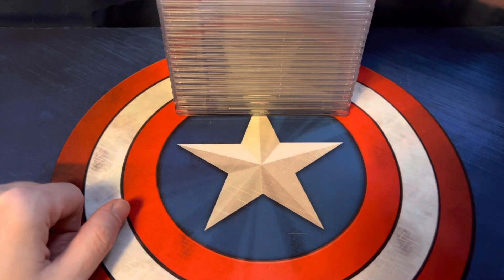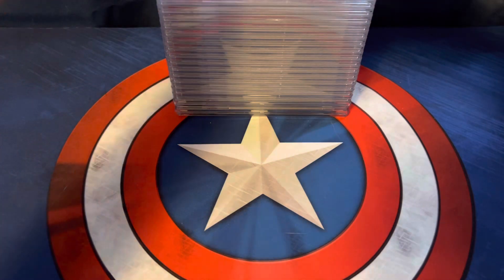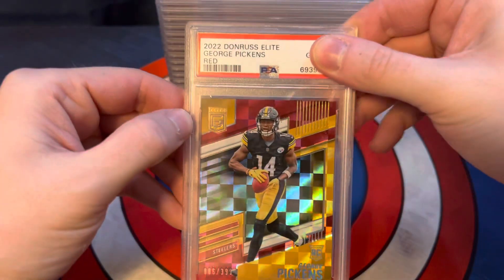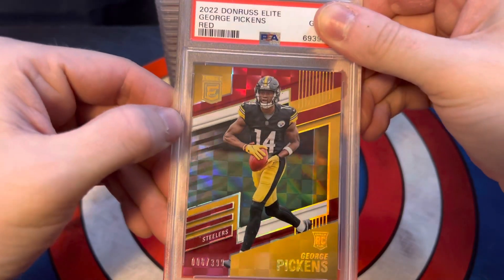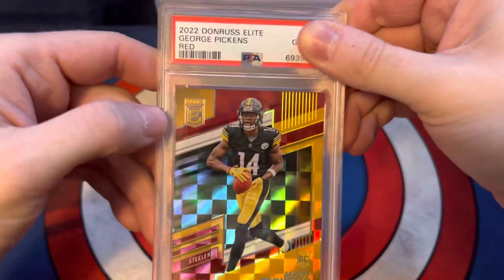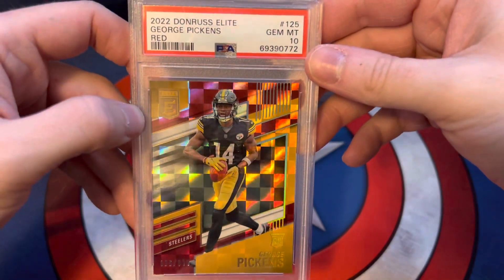I'm just going to start with the top one, flip it over, hide the grade, show you the card, and then reveal the grade. The first one here is a red George Pickens out of 2022 Donruss Elite. It's numbered 6 out of 399, and this one got a 10. Not too bad for the PC there.